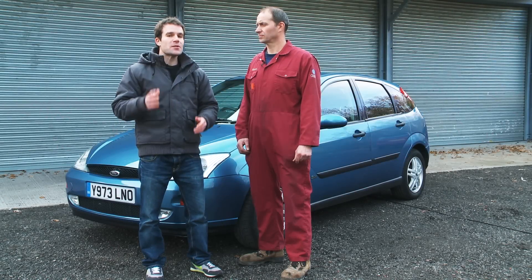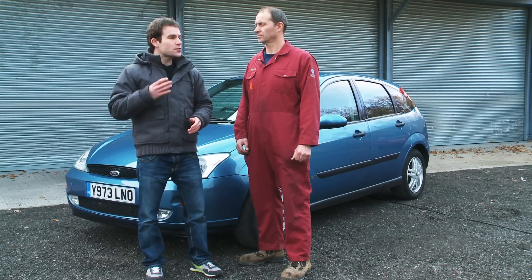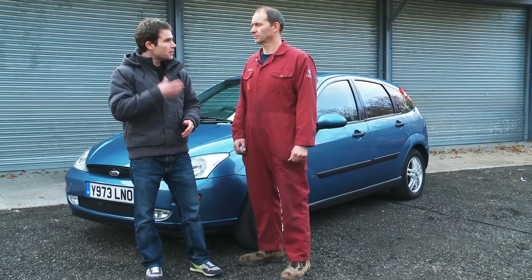We're here with Stuart White, who has Master Technician status from the ATA Accreditation Scheme. So Stuart, what should buyers be looking for when they look at a used car?